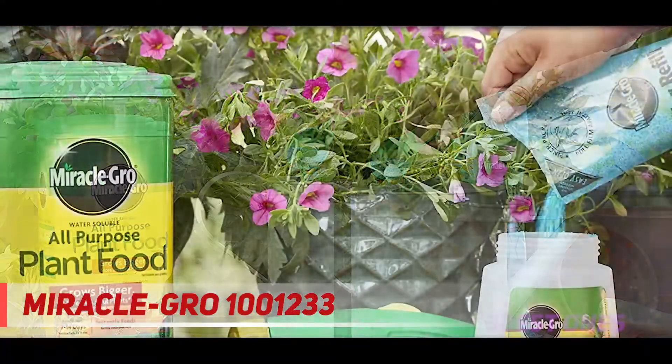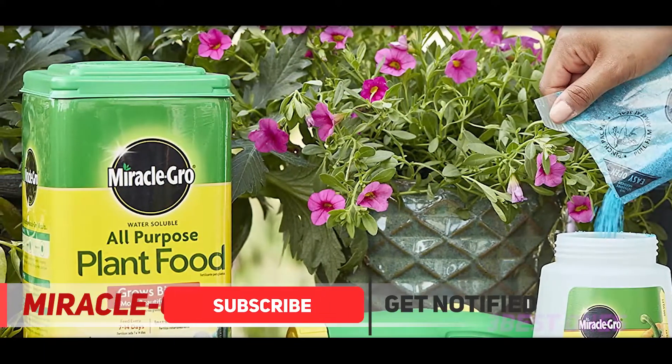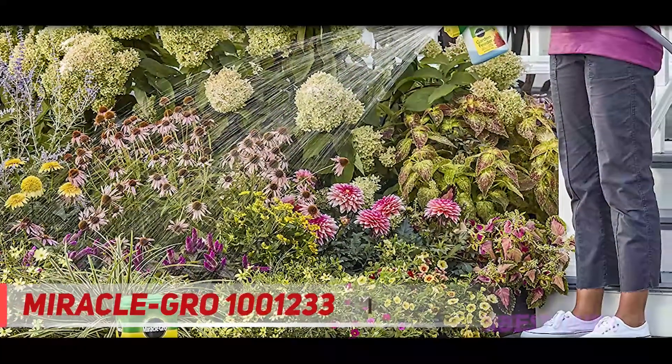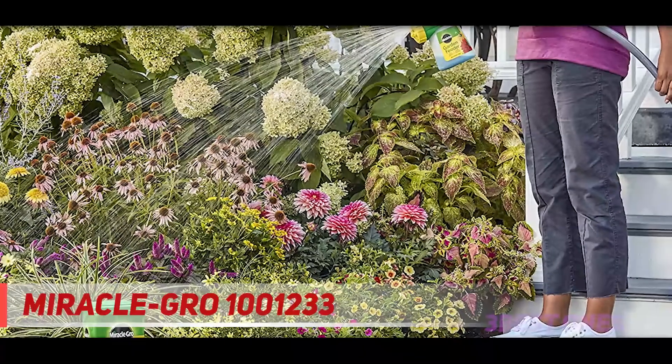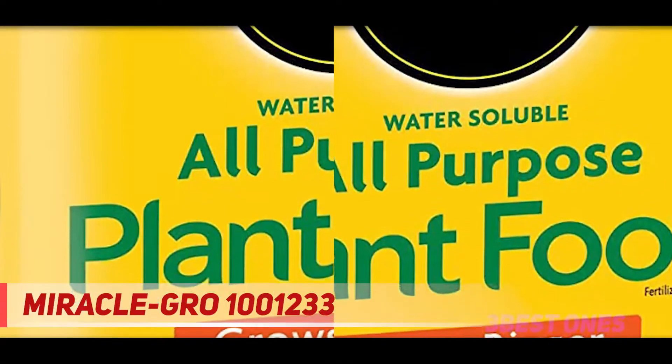Miracle-Gro guarantees a solid foundation when fed regularly and assists in the vigorous growth of your plants. Indoor and outdoor plants can be fed by mixing the Miracle-Gro plant food with water using a watering can, and it works instantly for quick results. The fertilizer can also be used in-ground without mixing for a good foundation.